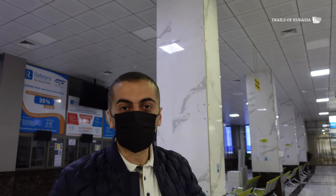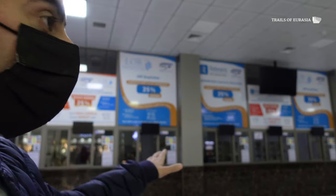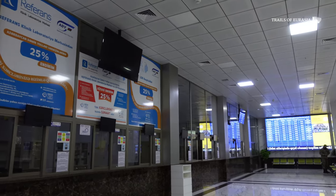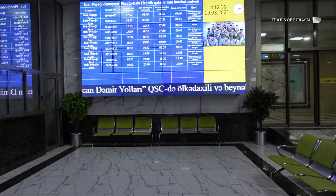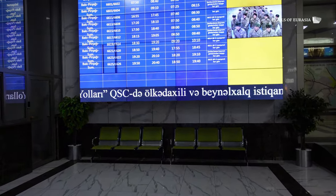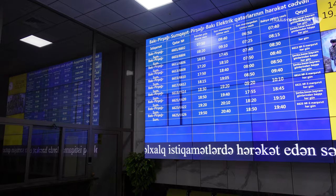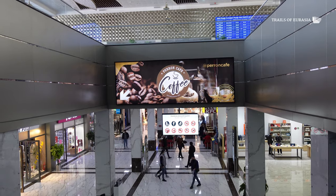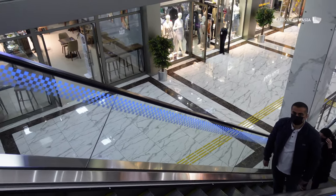At the moment we're on the ground level of the main terminal of Baku railway station. In here, tickets are being purchased for domestic and international routes. We can see the schedule of the trains which are going to the suburbs of Baku on the Absheron Peninsula. This area also has some retail shops and dining places.